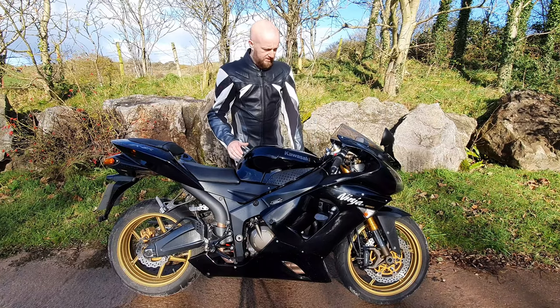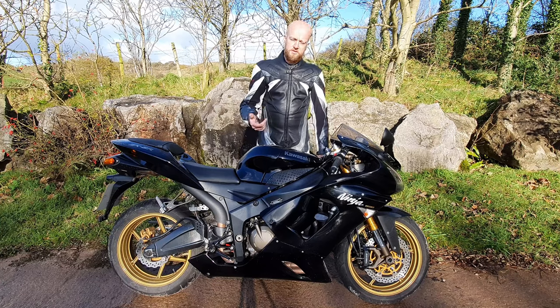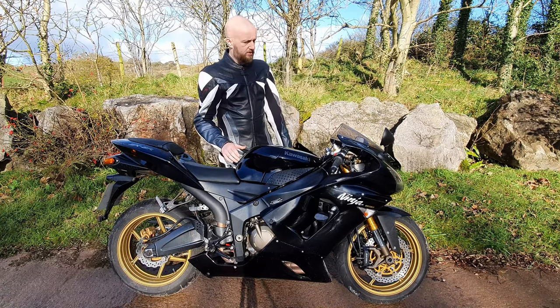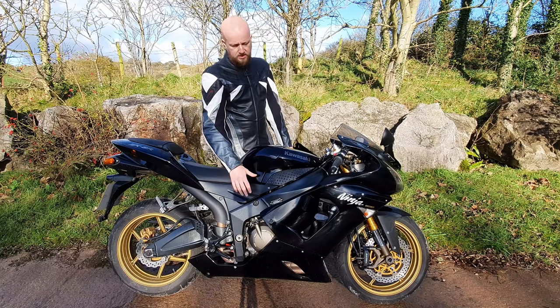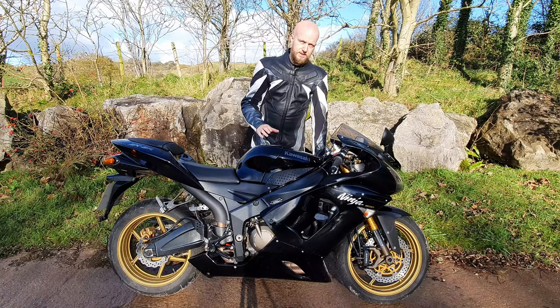Kawasaki made a lot of changes to the ZX-6R in the 25 years it's been around to keep up with competition from Honda, Suzuki and Yamaha. In 2003 Kawasaki made one of the biggest changes where they increased the capacity of the engine from 599cc all the way up to 636cc.